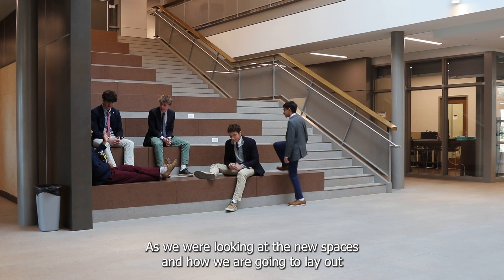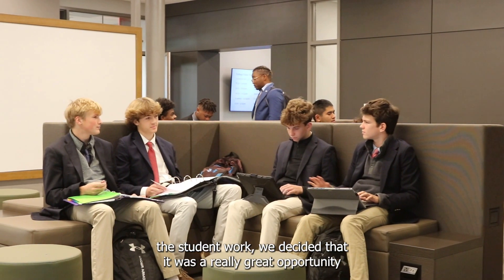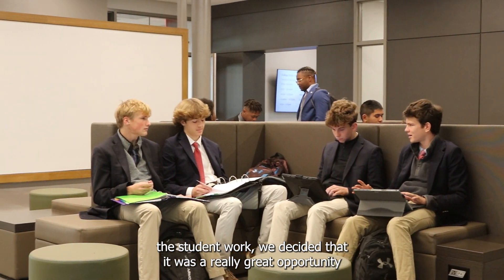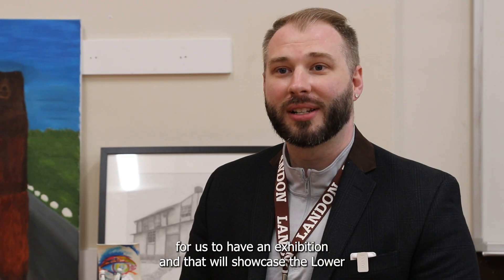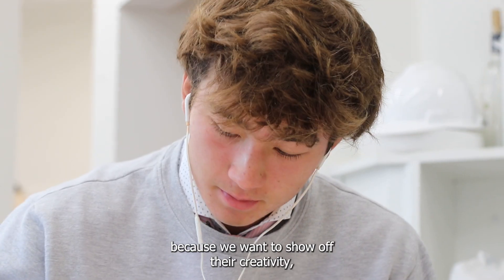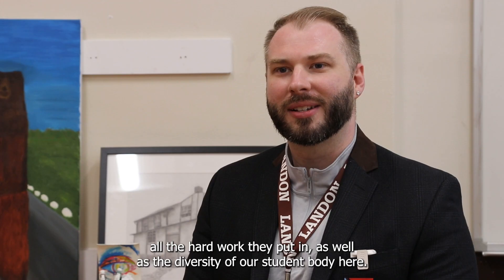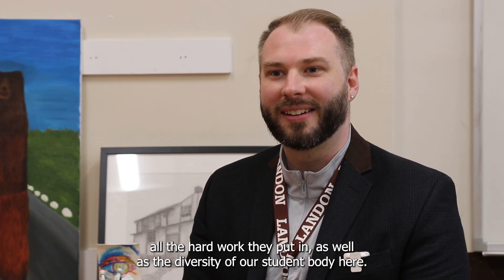As we were looking at the new spaces and how we were going to lay out the student work, we decided that it was a really great opportunity to have an exhibition that will showcase the lower school, the middle school, as well as the upper school students' artwork, because we want to show off their creativity, their originality, all the hard work they put in, as well as the diversity of our student body here.